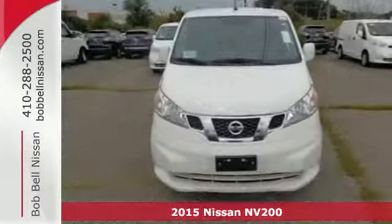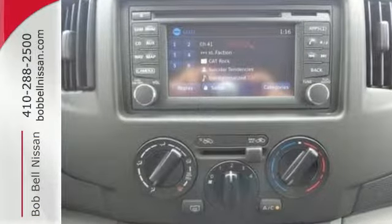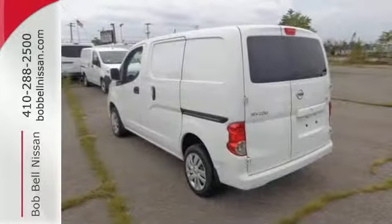Bring along anything you need for the job in the 122 cubic feet total cargo space. With the 20 interior cargo mounting points, all items will stay safe and secure.